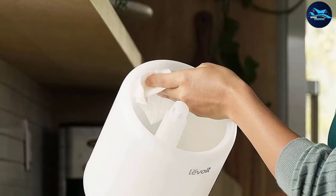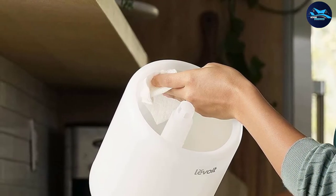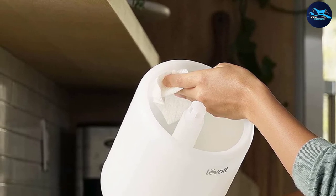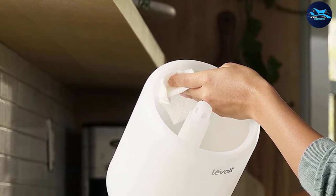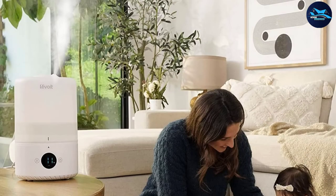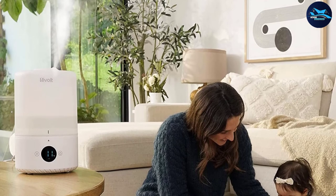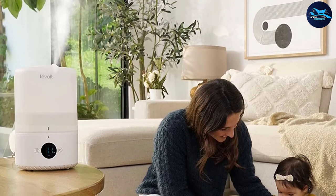Since it fills from the top, the humidifier is both leak-proof and easy to fill and clean, and it is compatible with essential oils. Even though it's economically priced, the Levoit Dual 200S has a built-in humidity sensor that can automatically detect if the room is too dry or too humid and adjust the mist levels accordingly.